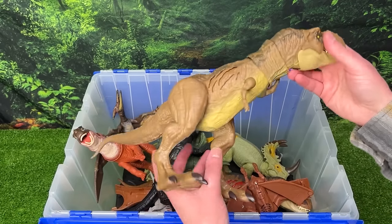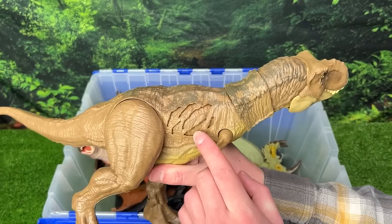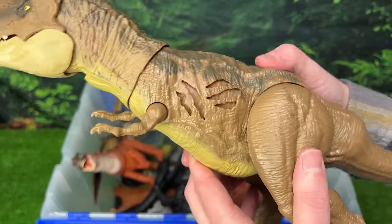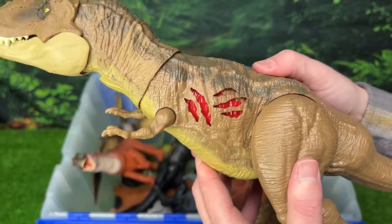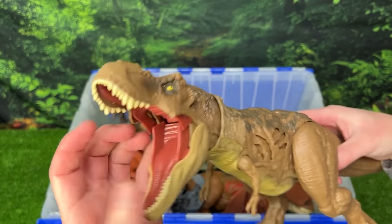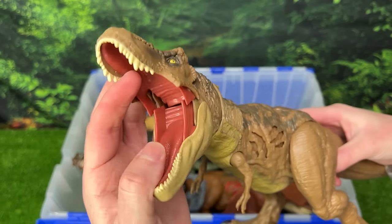Next we've got another giant T-Rex figure with extreme battle damage on both sides, just like the Atrociraptor that we just saw. You can click it on and off — it's really cool. Plus the rest of its body is fully posable, and you can even open its mouth all the way for a giant roar.